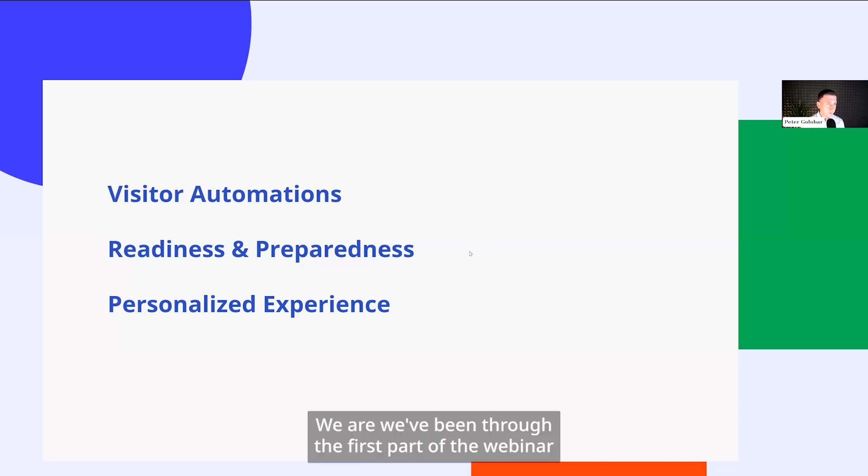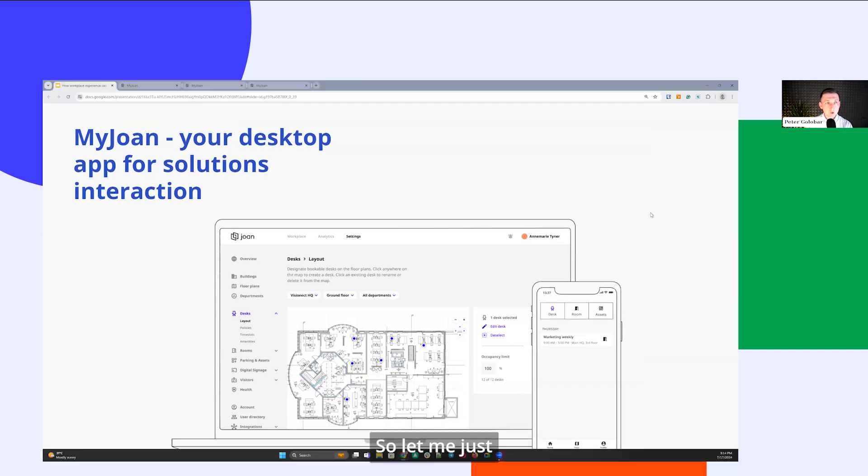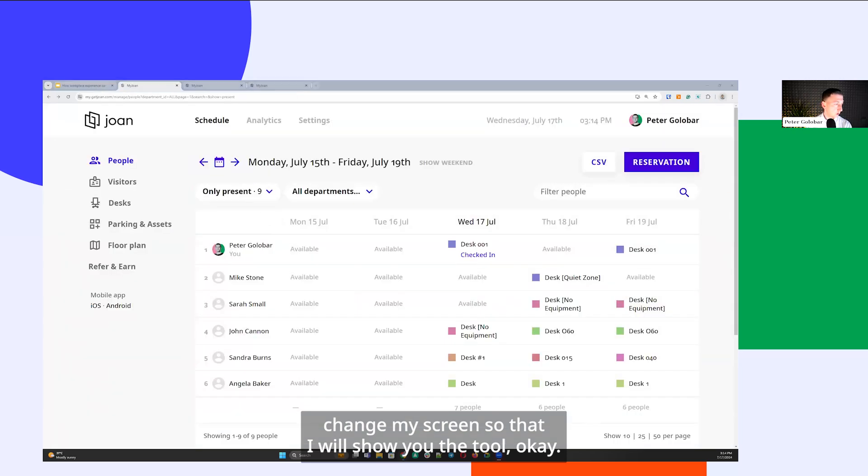We've been through the first part of the webinar, looking at workplace experience and practical ways to apply it to your workplaces through technologies that connect people and spaces. The second part will be a practical deep dive into MyJoan — an all-in-one workplace experience platform we've recently launched. It's a desktop app that allows you to interact with all solutions we are building and developing here at Joan.